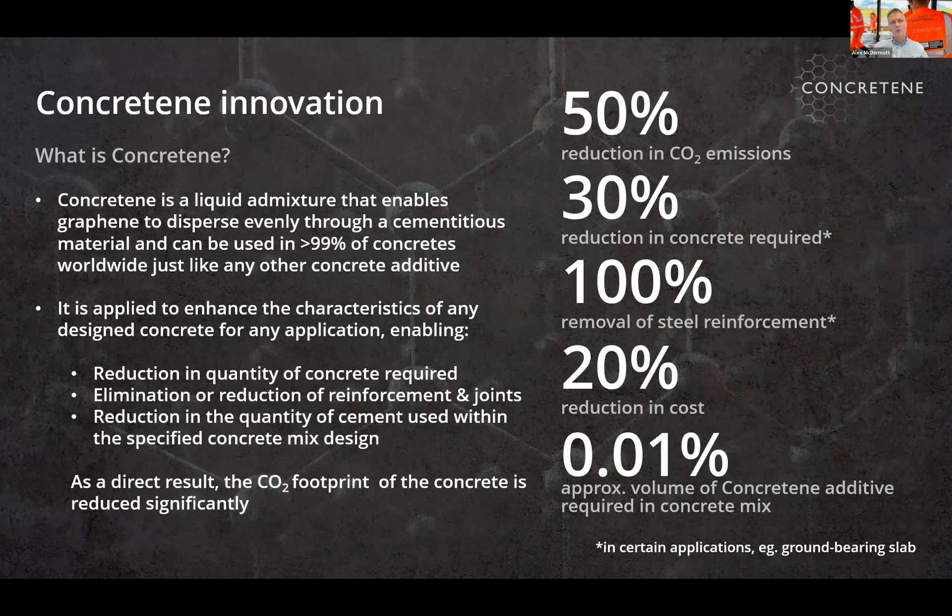Concretin is a liquid-based additive that enables graphene solution to disperse uniformly throughout any cementitious material. We've focused on concrete, but it can also be applied to grout mortars. We've developed this for mass use within the construction industry, meaning it can be used in any concrete — we're not specifying a certain mix design, cement type, or water-cement ratio. From the science developed and engineering tested to date, it can be used with any concrete in the world to enhance its properties.